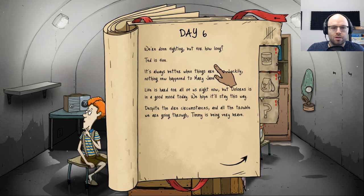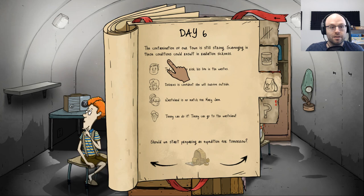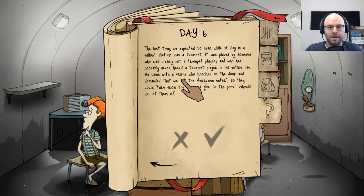Adults eat, kids drink. Neighborhood is still highly radioactive — I'm riding it out as long as possible. We're a regular family and had the occasional intense argument — let's hope it won't last too long. Nerves are getting a little frayed — to be expected in a survival situation. We're done fighting, but for how long? Adults drink, kids eat — we only got one water bottle left. Contamination is still strong; scavenging could result in radiation sickness. Ted, we are going to start preparing an expedition for tomorrow.